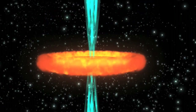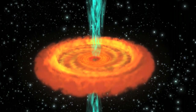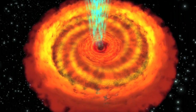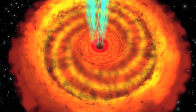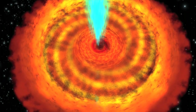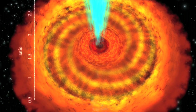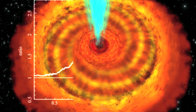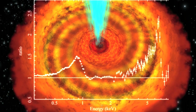XMM-Newton made the first detection of two bright iron lines in the X-ray spectrum from a supermassive black hole lurking at the center of a distant active galaxy. X-rays are produced as matter is drawn onto the disk surrounding the black hole, and from reflection by the disk material. By studying the varying brightness of the iron lines and that of the direct X-ray emission, astronomers observed a lag time between the variations.